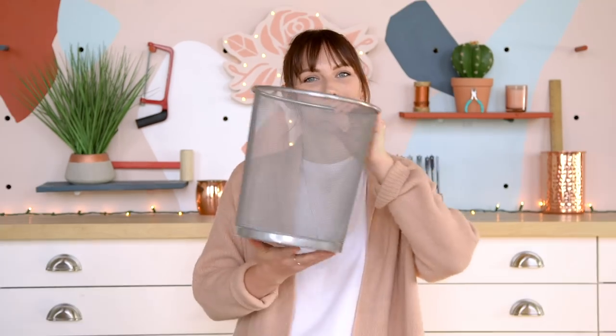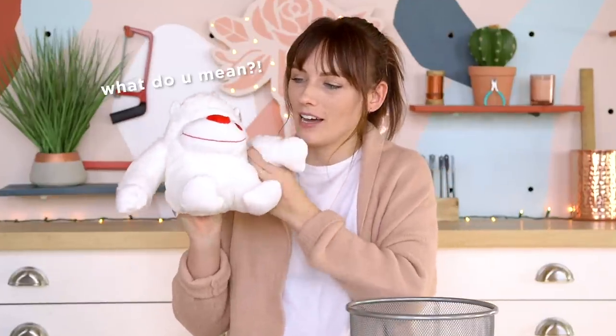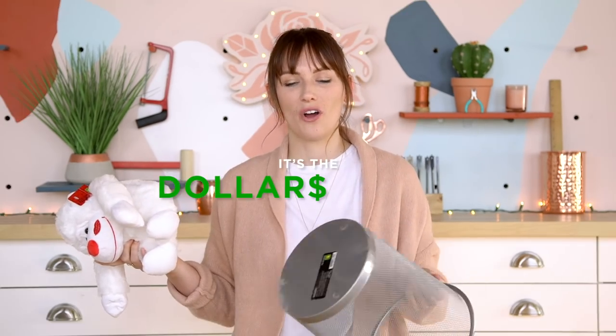So from the dollar store, I picked up this trash bin — it was $4. And also from the Valentine's Day aisle, I got this little guy who's not going to be a monkey for much longer. I am sorry. He was also $4, which is a little bit exciting. This is the dollar store, right? It's the dollar store.